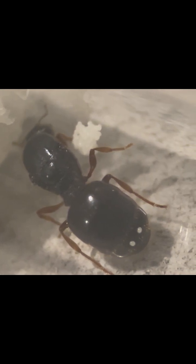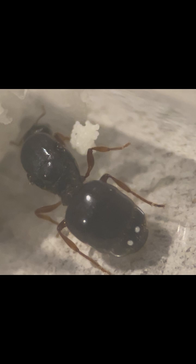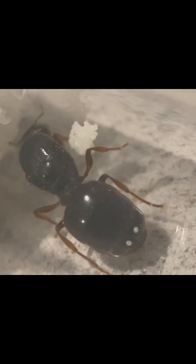Isn't she just gorgeous? These large and robust queens are giants, measuring about 13mm. She has already laid a healthy batch of eggs, which is a great sign of her success, and I'm so excited for the future of this colony.